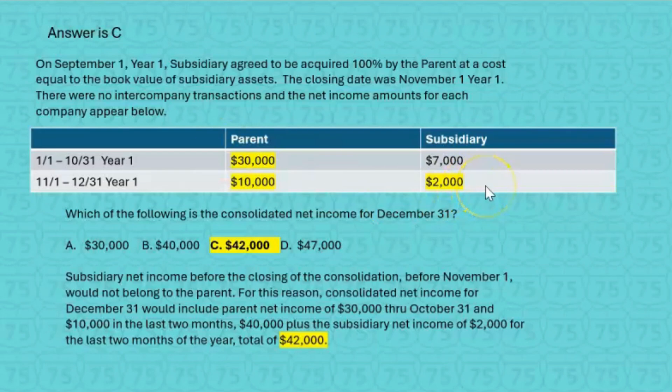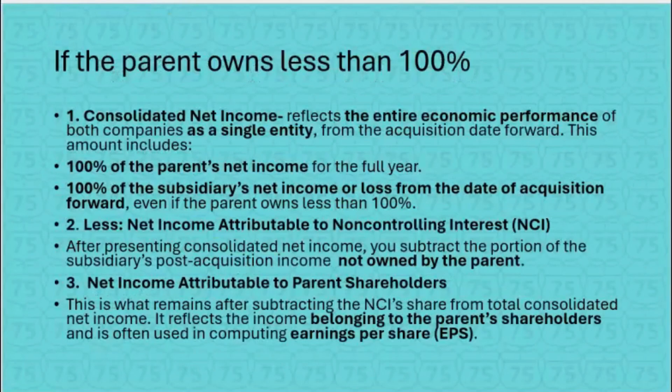What happens if the parent owns less than 100%? We know that means there's a non-controlling interest. What do we show for consolidated net income? Exactly the same — consolidated net income still reflects the entire economic performance of both companies as a single entity from the acquisition date forward. So consolidated net income will show 100% of the parent's net income for the full year, and 100% of the subsidiary's net income or loss from the date of acquisition forward, even if the parent owns less than 100%.